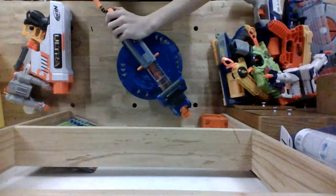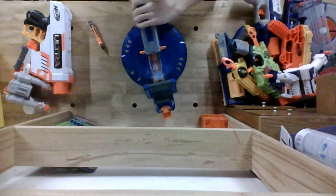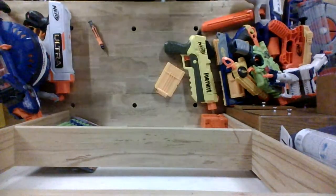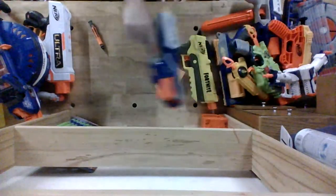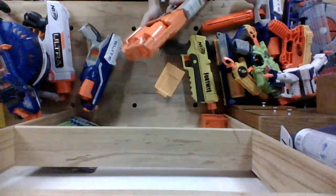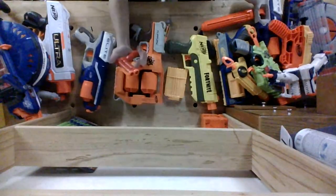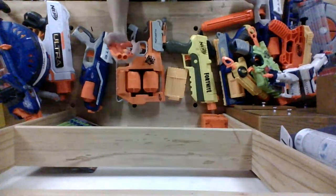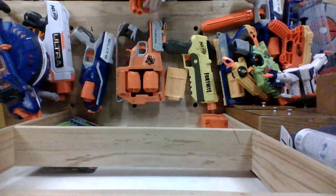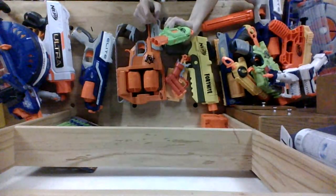Moving on. A Hailfire. Another Disruptor. Flip Fury. This is the blaster that's in the Scavenger's stock. Double Strike — or Double Strike, I'm sorry.